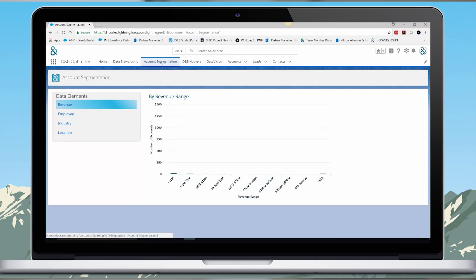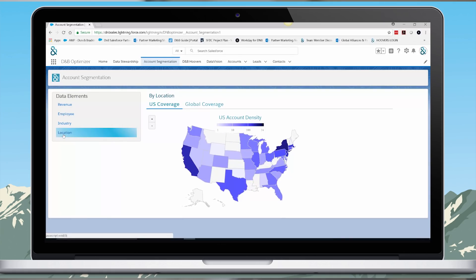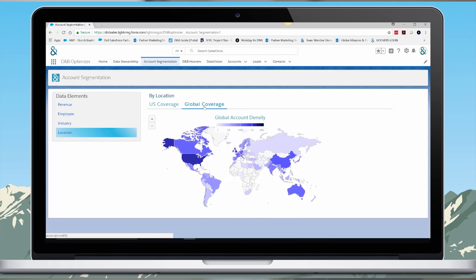We also provide a view of accounts across revenue, employee count, industry, and location, helping you confirm the profile of your data in your Salesforce instance. These dashboards help quickly confirm whether the profile of your data is what you think it is — often our clients learn some interesting things. You can also quickly identify cues that can inform your territory planning discussions. That's a quick exploration of how D&B Optimizer for Salesforce delivers the information clarity and consistency you need to drive your sales and marketing initiatives forward with confidence.